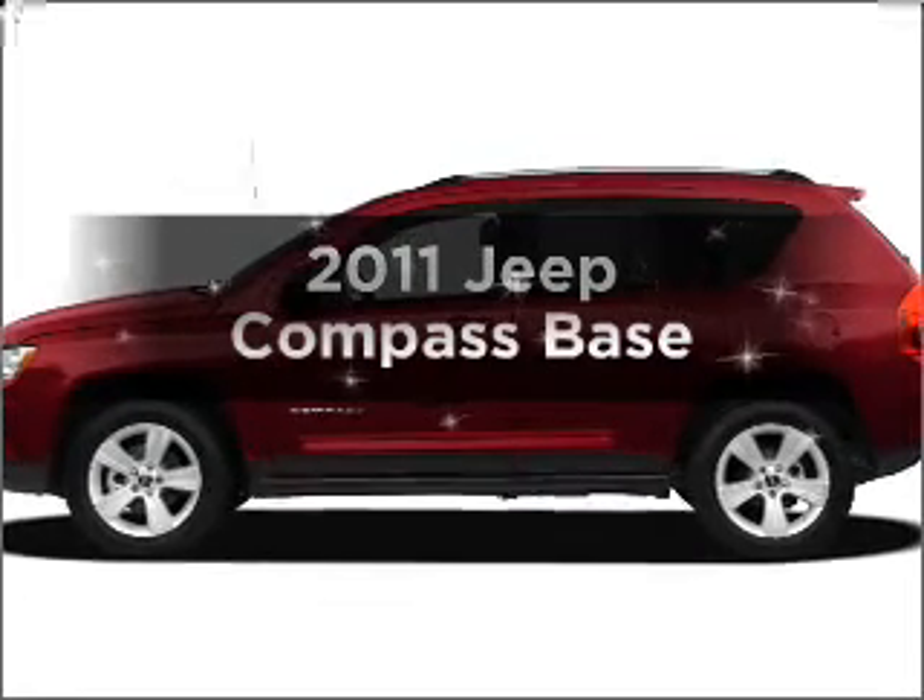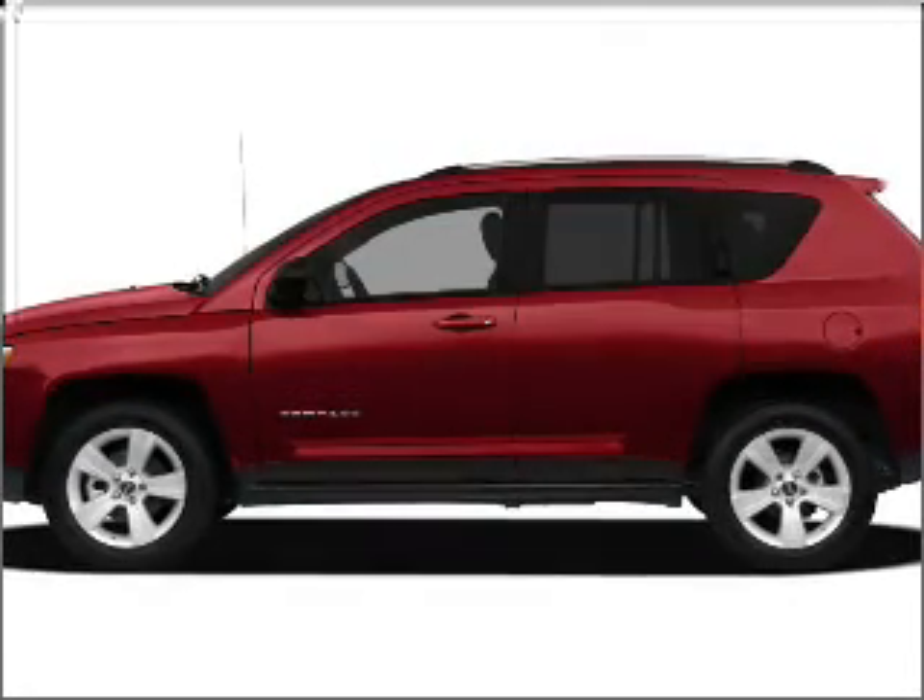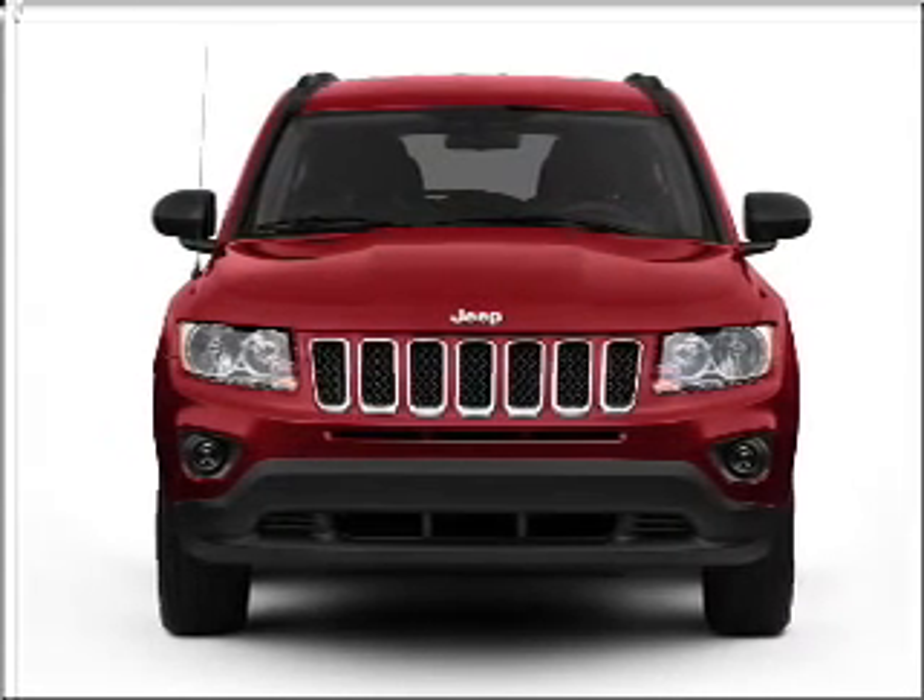Introducing the 2011 Jeep Compass. If you're looking for an automobile with great attributes, look no further.